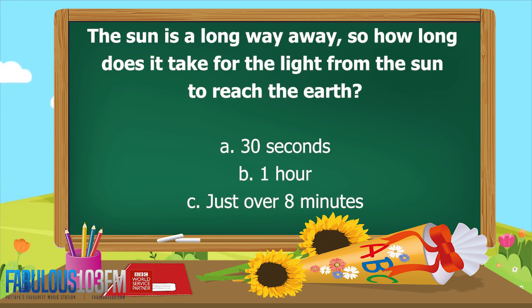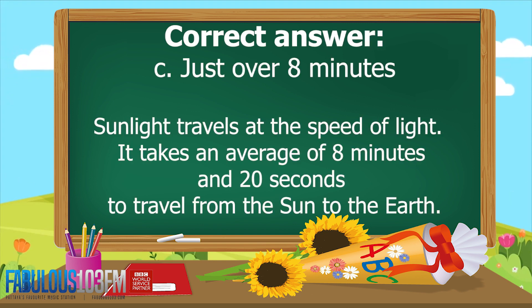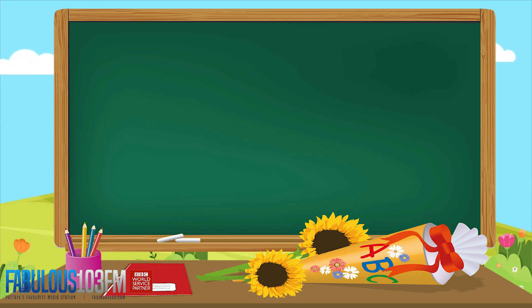The second question I asked you yesterday: the sun is a long way away, so how long does it take for the light from the sun to reach here on Earth — A, 30 seconds; B, one hour; or C, just over eight minutes? The correct answer is C, just over eight minutes. Sunlight travels at the speed of light, so it takes an average of eight minutes and 20 seconds to travel from the sun to the Earth.